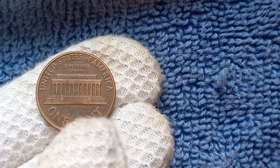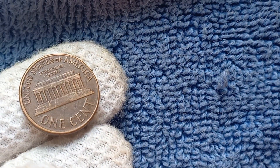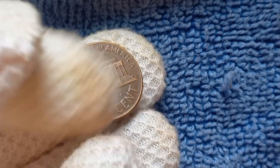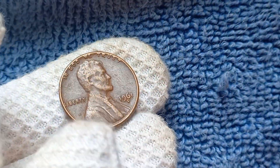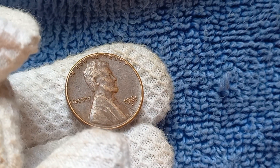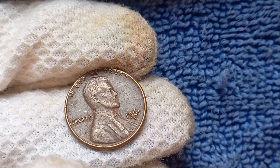Let's start off by talking about the history of the 1961 D-Mint Mark Lincoln penny. This particular coin was minted in Denver — hence the D-Mint Mark — which distinguishes it from pennies minted in other locations. The year 1961 was significant for the United States, marking the beginning of John F. Kennedy's presidency and the height of the Cold War era.